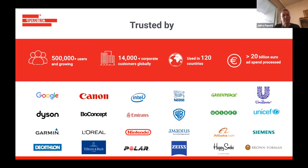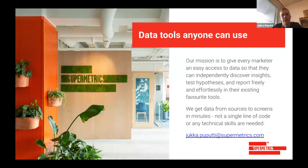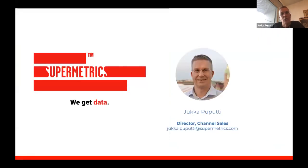Very shortly, on Supermetrics: we've been in the business for about 10 years. We have half a million individual users and over 14,000 corporate customers globally. In addition to building marketing data warehouses, we also help customers bring data into different platforms such as Google Sheets or Data Studio directly. That's my part of the presentation — thank you very much for joining, and apologies for dropping off for a moment.